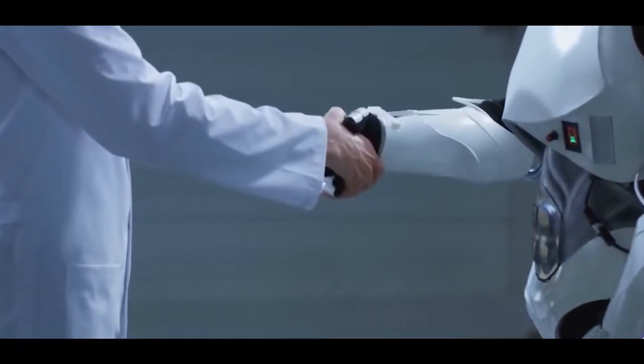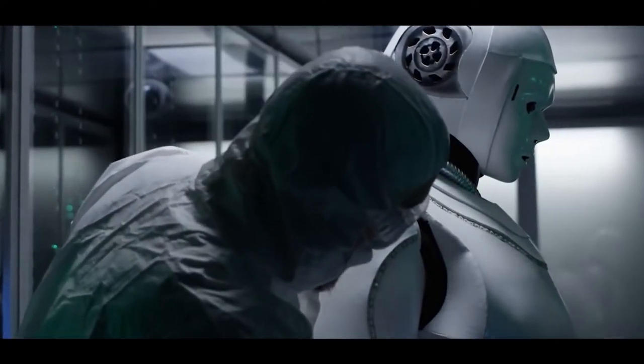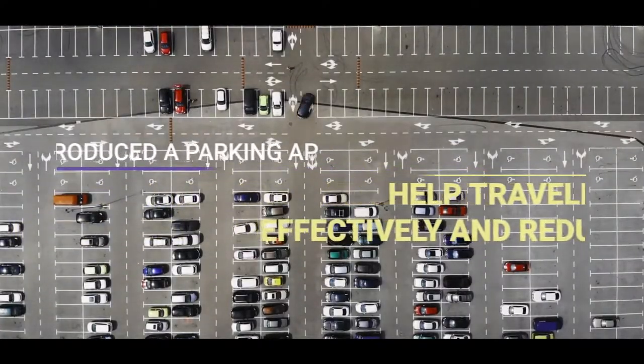A good example of a destination that has implemented smart tourism research and management tools in this way is Malaga. Here, they have introduced a parking app to help travellers park more effectively and reduce congestion.